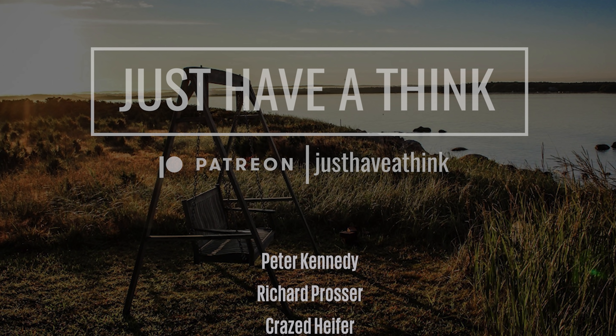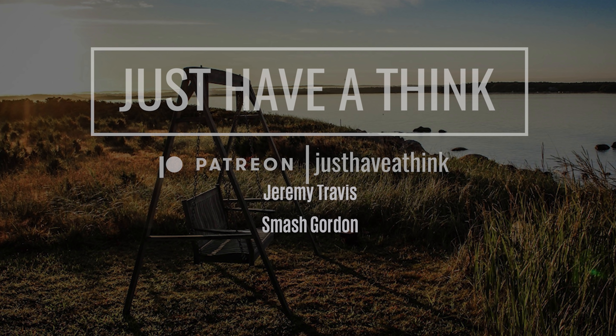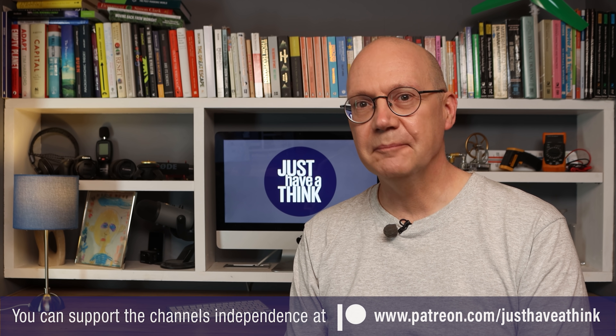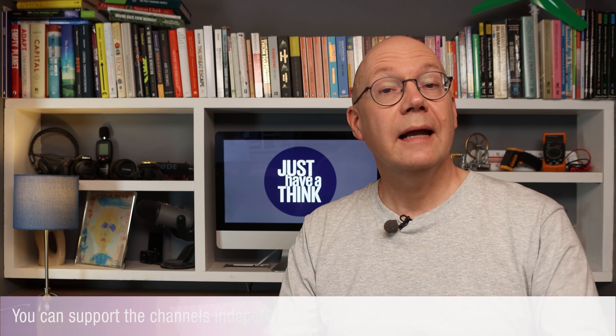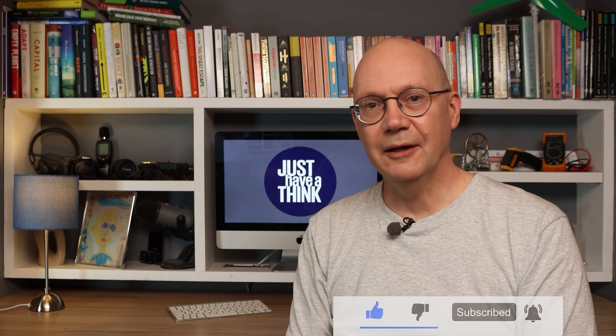As usual, leave your thoughts in the comments section below — but that's it for this week. Thanks to our amazing Patreon supporters who allow me to keep this channel completely independent and ad free, including recent supporters Peter Kennedy, Richard Prosser, Crazed Heffer, Anne Godfrey, Chuck Webber, Rick Harper, Jeremy Travis, and Smash Gordon. You can join them and help support these videos, watch exclusive monthly news updates, and influence the direction of the channel by visiting www.patreon.com/justhavethat think. You can also show your support for free by clicking the subscribe button and hitting the notification bell so you don't miss a video. Thanks very much for watching, have a great week, and remember to just have a think.